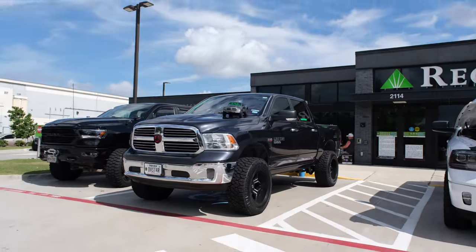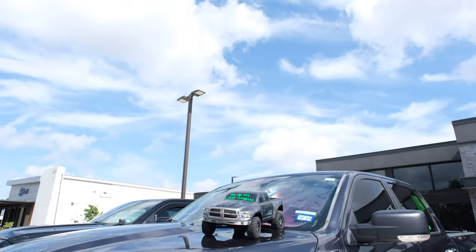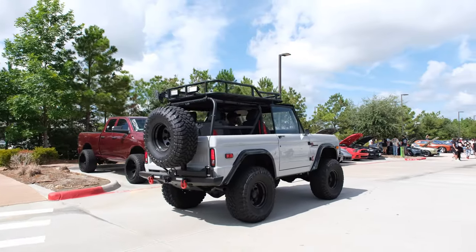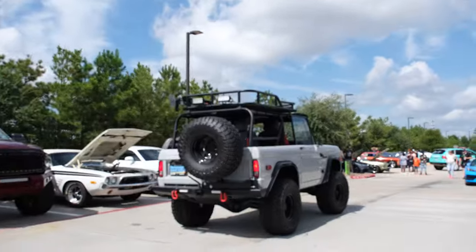That's crazy. This right here is cool — bigger truck and the small truck right here. Oh yeah, look at that. You can hear that Ford right there — American strong.